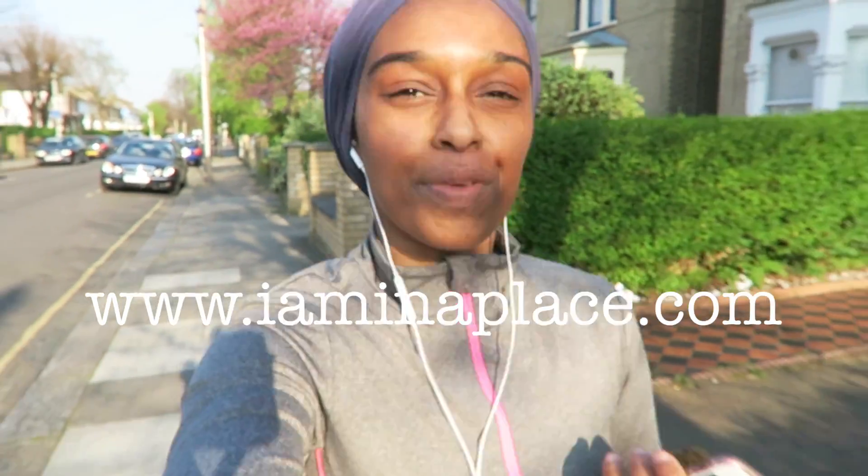In my rapidly decreasing spare time, I work on my travel blog, which is www.iaminaplace.com, so do check it out if you're interested.